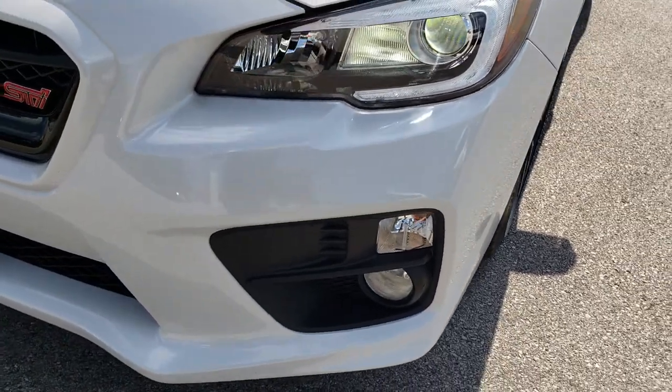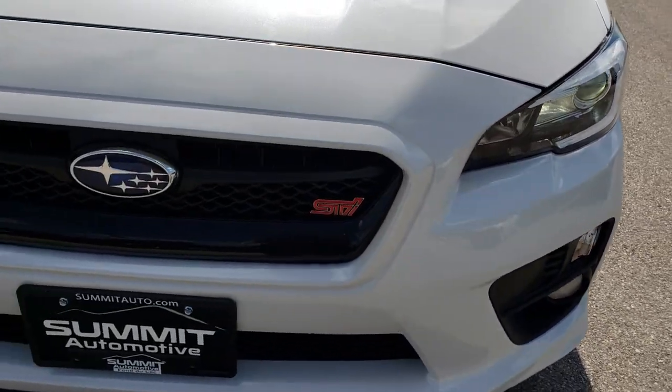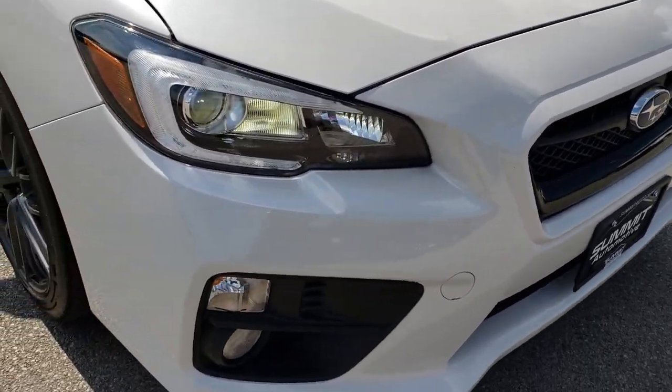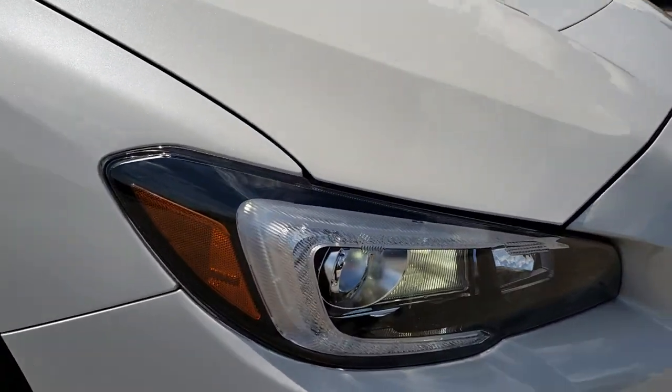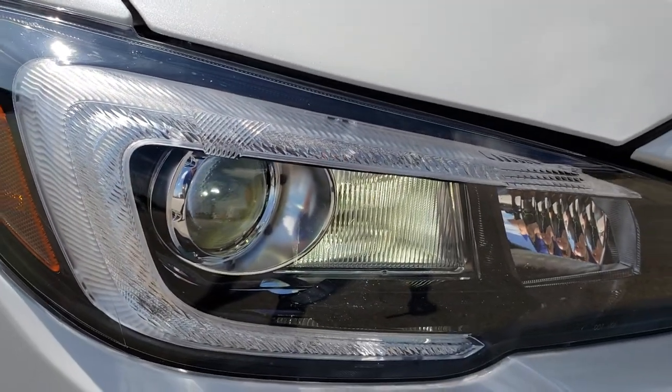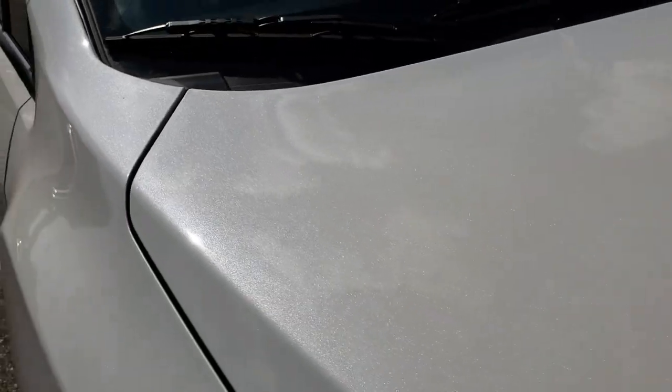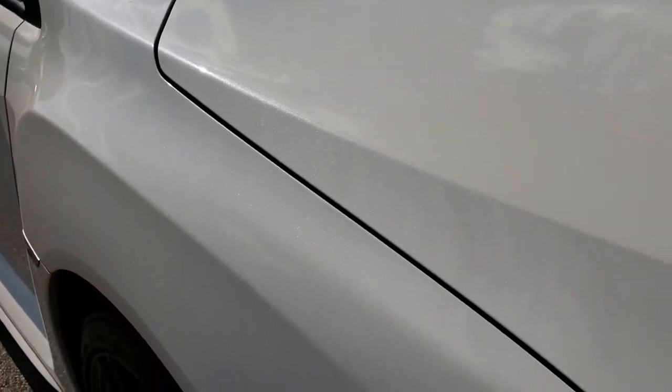The front bumper is in really nice shape — I didn't see any dents, cracks, or major imperfections. Very nice and clean. It has the projector headlamps, the LED running lights, the cowl induction hood, and it's finished in the Blizzard White Pearl paint.